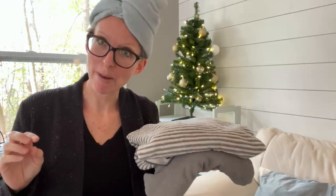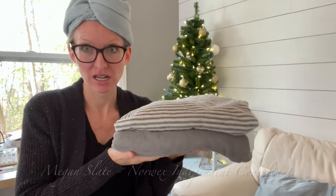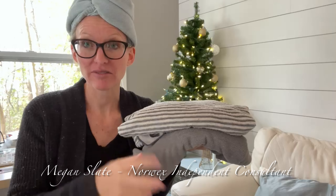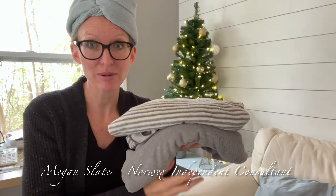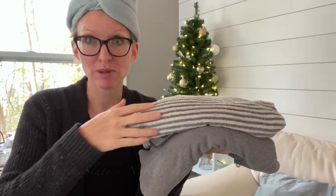This is our favorite day. We get to cover bath towels. This bath towel right here, both of these here — we have two different textures in the bath towels. We've got the original bath towel and we've got the striped bath towel.